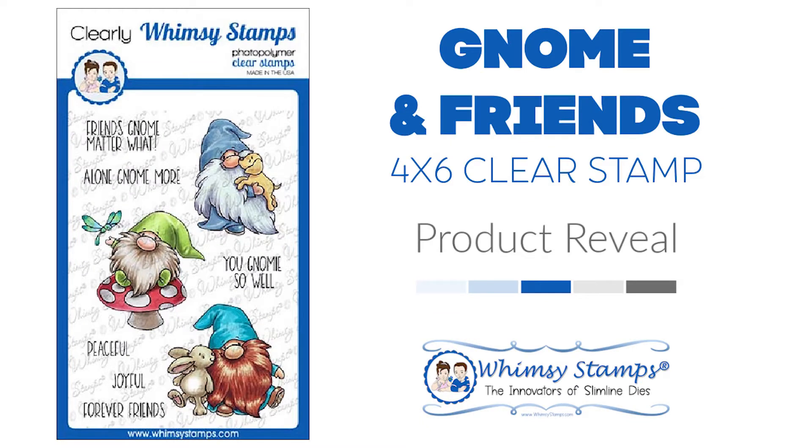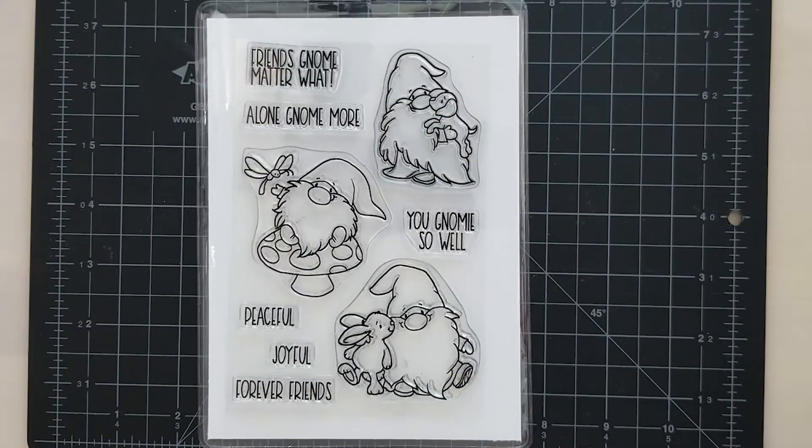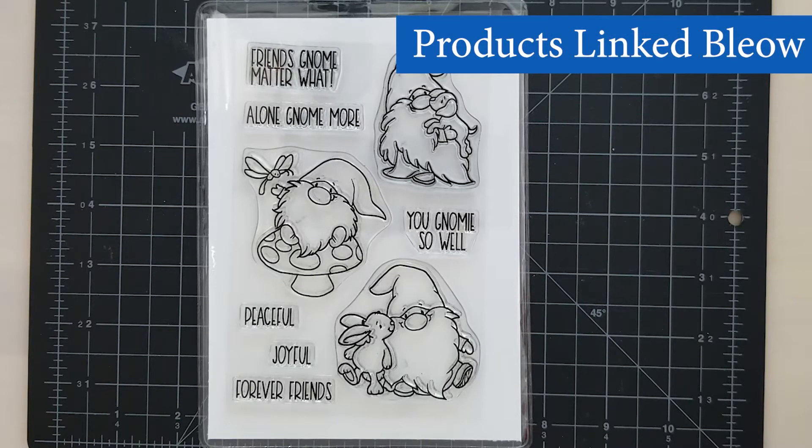Hi and welcome! Lisa here, bringing you another product reveal with the Gnome Friends 4x6 clear stamp set. The Whimsy Stamps gnomes are so adorable — this set includes three gnomes and their friends along with six sentiments.